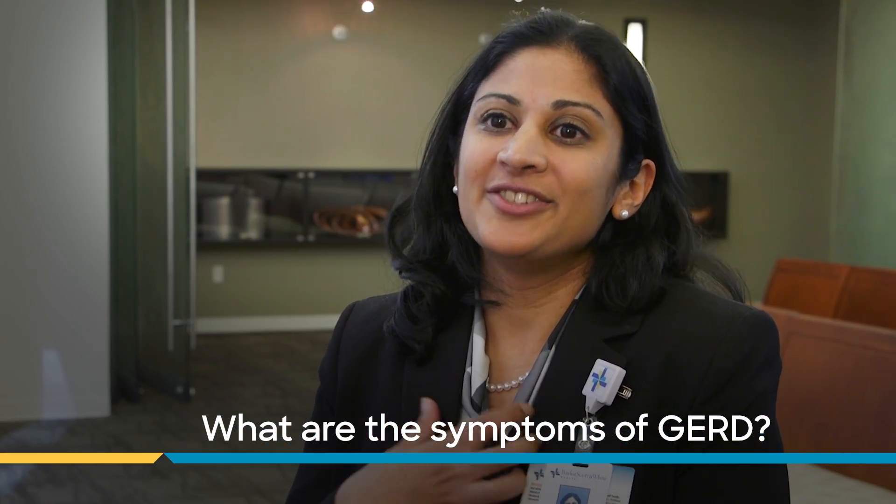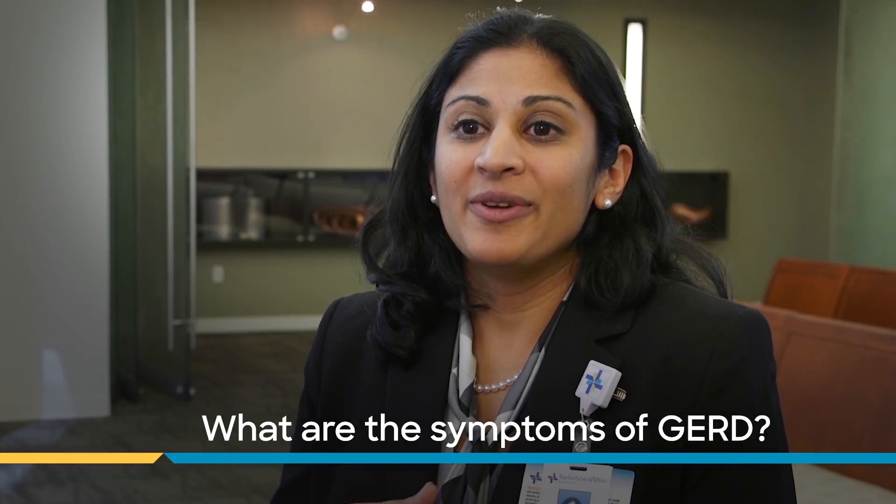The symptoms of GERD are burning in the chest, commonly called heartburn. We feel this often as central chest discomfort that goes in an upward direction, sometimes associated with fluid regurgitation. Occasionally patients will have symptoms above the esophagus, which might include sore throat, throat pain, voice hoarseness, or cough.